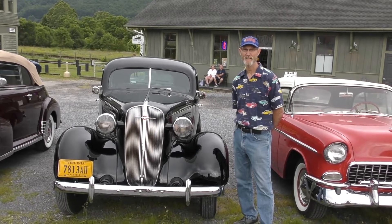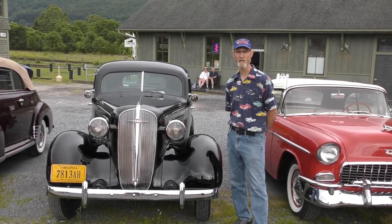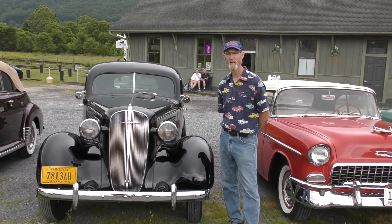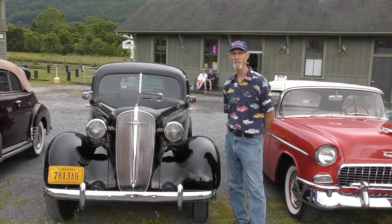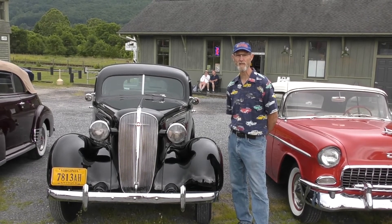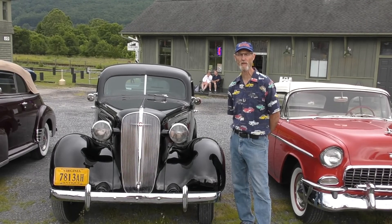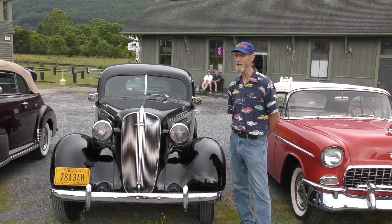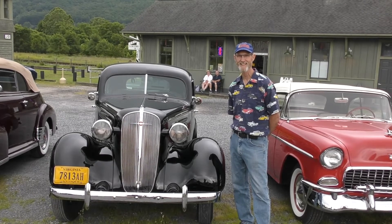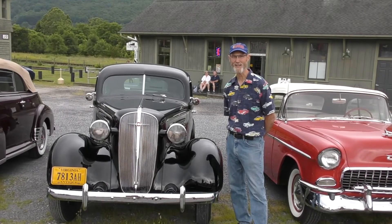Randy, what kind of vehicle do you have here? It's a 1936 Chevrolet Standard. And how did you find Clifton Forge? We have some good friends, the Arbor gas from Charlottesville, Virginia, who are somewhat from this area. They said we should come down as a car club to see the railroad museum, so we planned it. Welcome to Clifton Forge — the railroad welcomes you as well. Thank you very much.